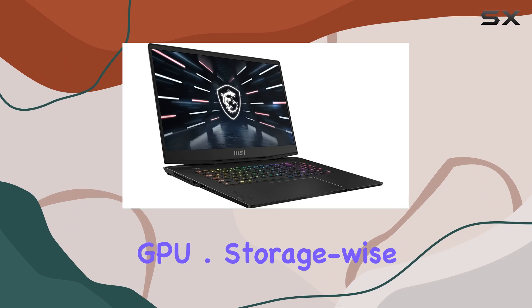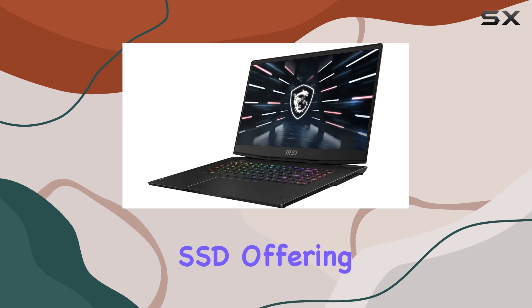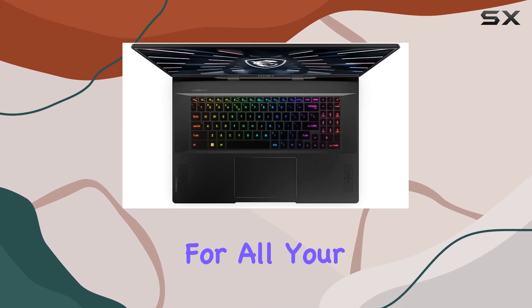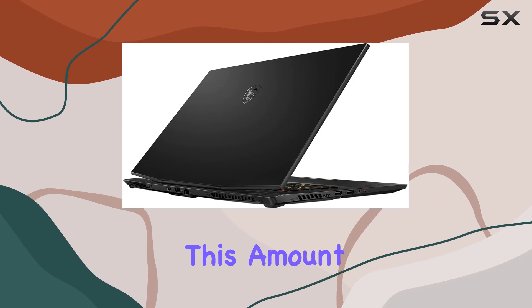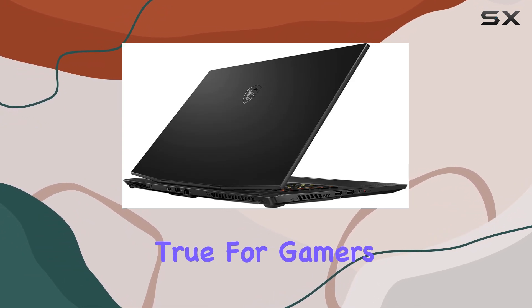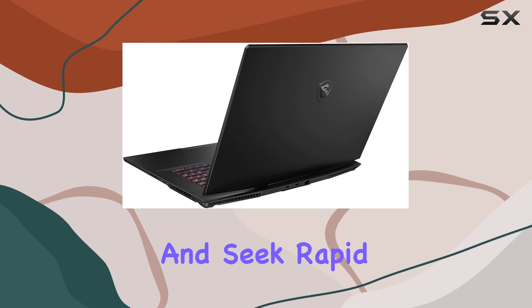Storage-wise, MSI has gone all out with a 4TB PCIe NVMe SSD, offering ample space for all your games, software, and extensive media libraries. This amount of storage is a dream come true for gamers and creative professionals who deal with large file sizes and seek rapid load times.